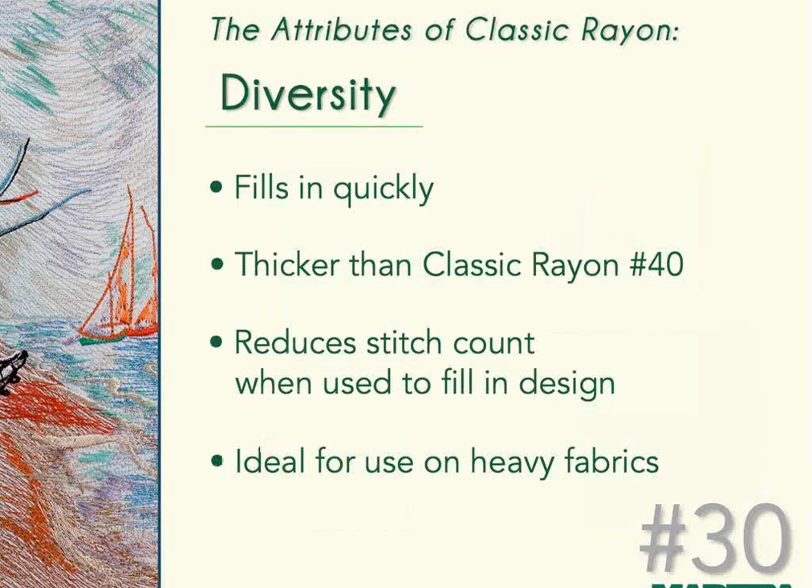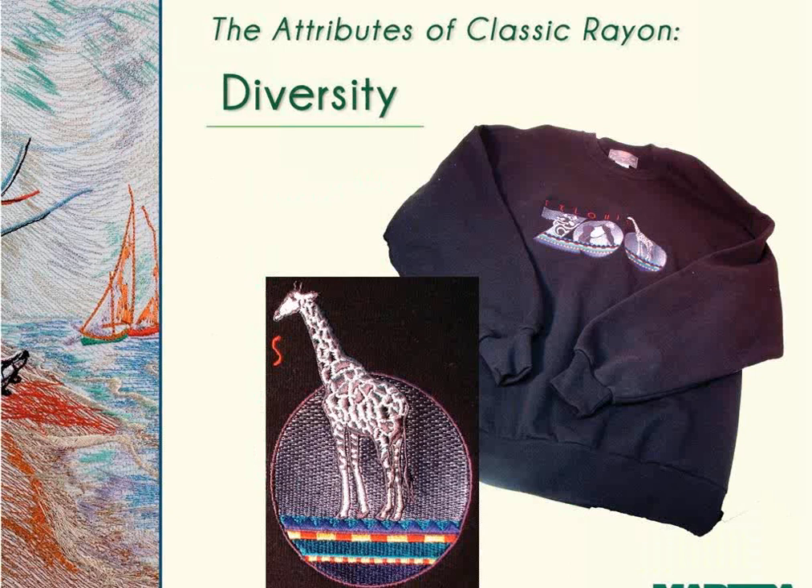Going in the opposite direction, Classic Rayon 30-weight is a thicker embroidery thread used for filling large areas in a design. It can reduce stitch count by about 20% when used for fill in a design and is ideal for use on heavy fabrics. In the example shown, a semi-full front shirt design was stitched out on a sweatshirt using Classic Rayon 30-weight in the larger letters, giving it a unique look while reducing stitch counts in those areas.